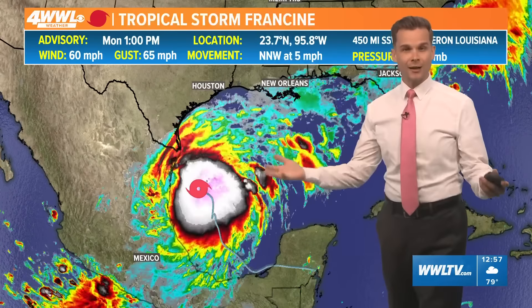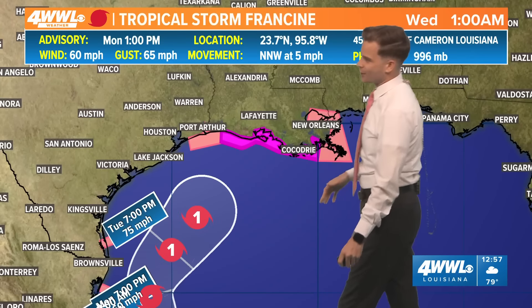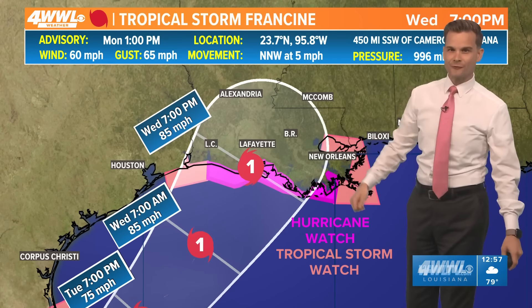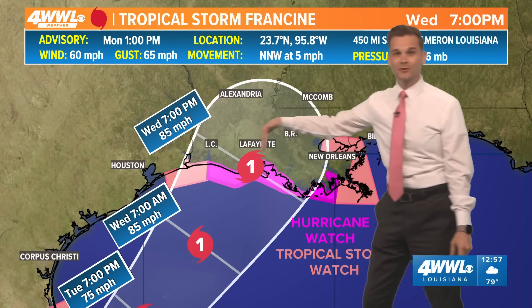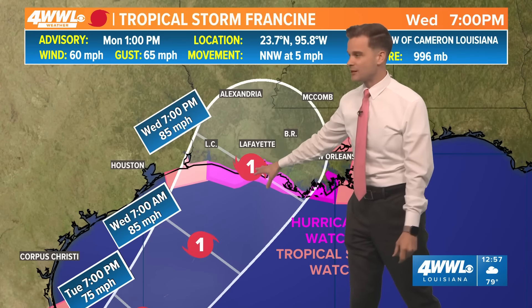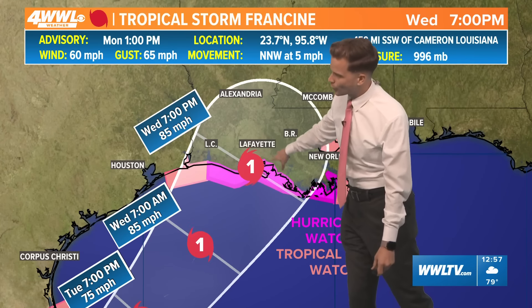The 1 p.m. update does not have a track update — that won't happen until 4 o'clock. So this is the same track as our 10 a.m. update, still bringing it into Louisiana by Wednesday afternoon into Wednesday evening, making landfall. Right now that cone extends all across South Louisiana from Lake Charles to New Orleans, centered over Vermillion Bay and Marsh Island, just south of Lafayette, making landfall as a category one storm.